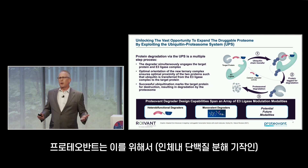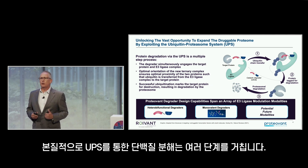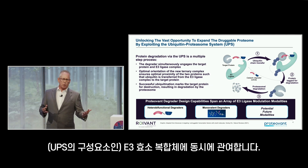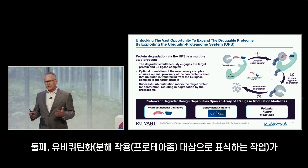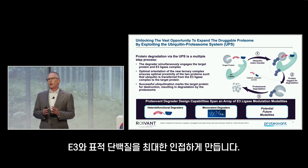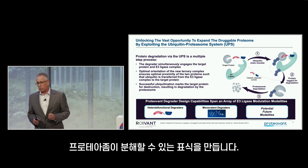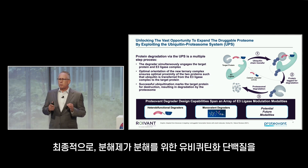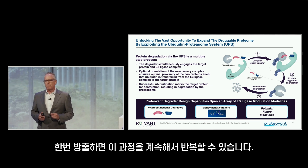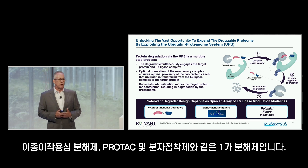We exploit the ubiquitin proteasome system to achieve this. Protein degradation through the UPS has multiple steps. First, the degrader must simultaneously engage with the disease-causing protein and the E3-ligase complex. Second, through the orientation of the ternary complex, we bring those proteins into very close proximity, enabling ubiquitination of the protein of interest and marking it for destruction by the proteasome. Once the degrader releases the ubiquitinated protein, it can repeat this process over and over again. The degraders we focus on today are hetero-bifunctionals, PROTACs, or monovalent degraders such as molecular glues.